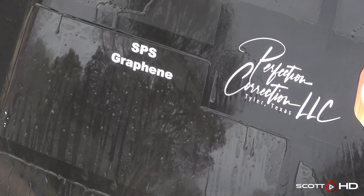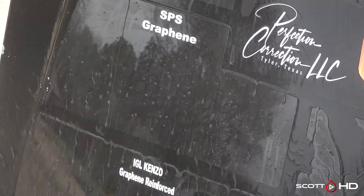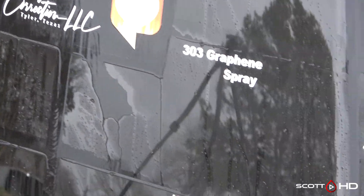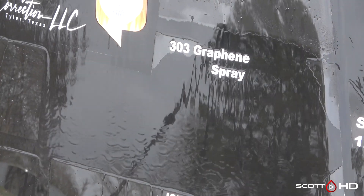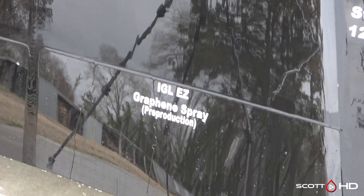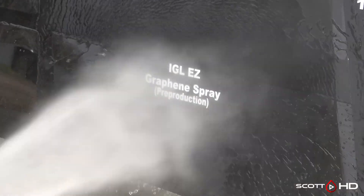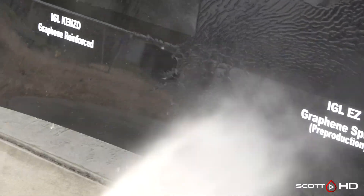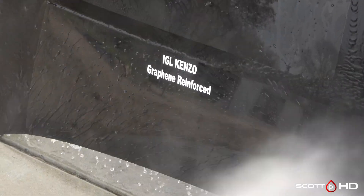SPS graphene is still immediately hydrophobic. 303 — we know the story behind that if you've followed my videos; it appears I had a bad batch, because they sent me a new one and the new one does seem to be performing better in another test I have. IGL EZ graphene spray is looking good, and IGL Kenzo graphene reinforced is basically one-to-one.